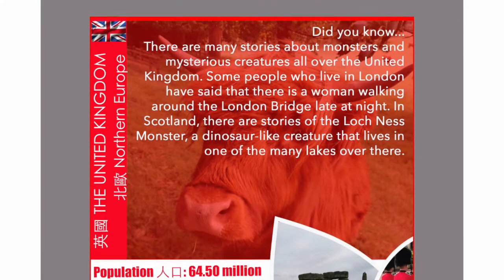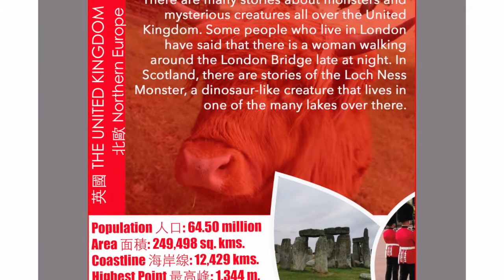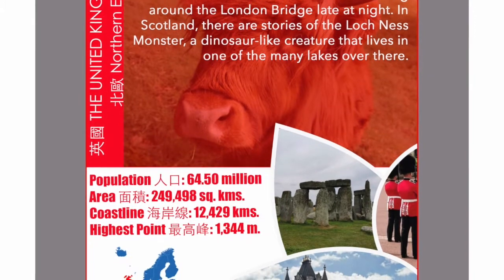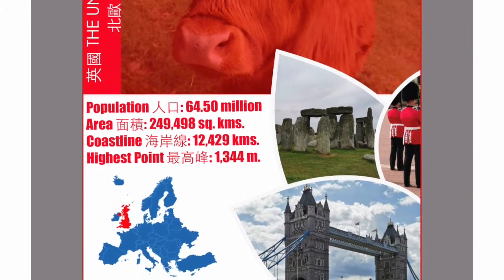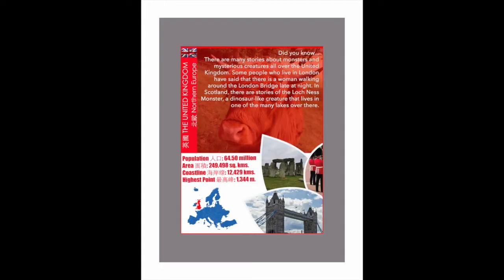To understand how to cook a full English breakfast better, let us quickly learn more about the United Kingdom. Here's a postcard showing us the flag, some basic information, and the location of the United Kingdom on a map. Continue reading to find out why the United Kingdom is such a mysterious country.